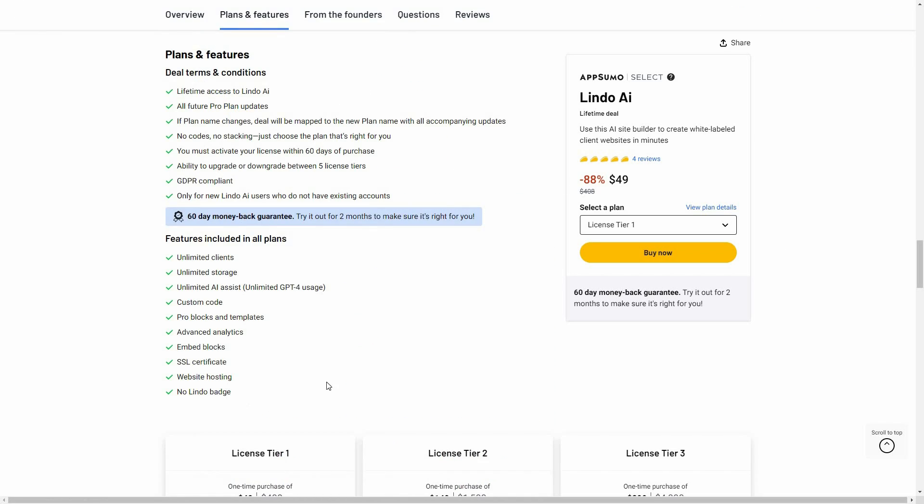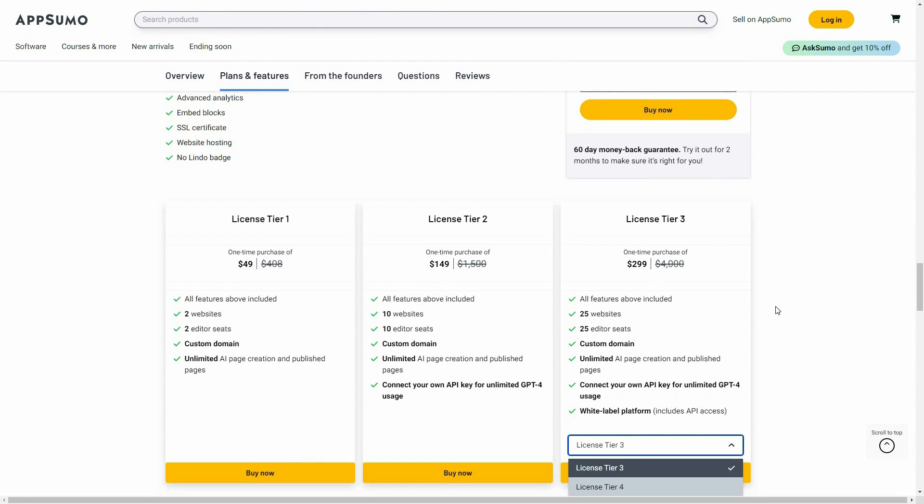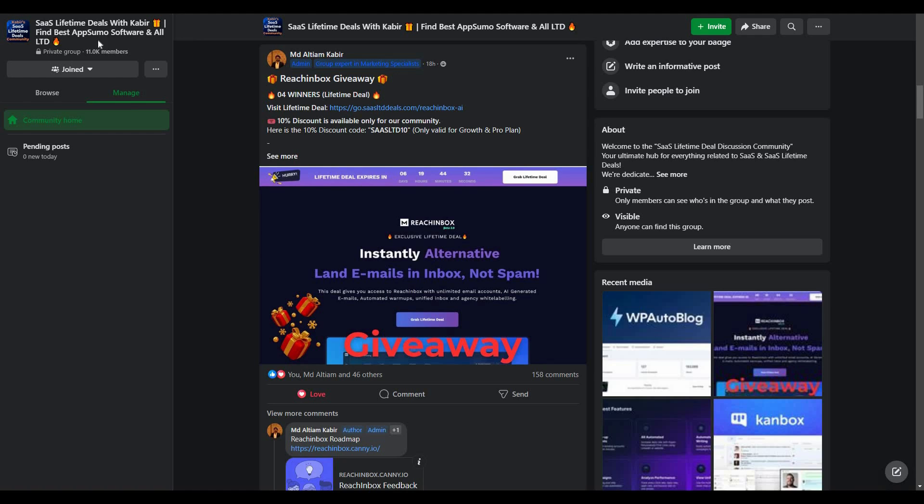If you want to buy from AppSumo, check the link in the description — you get all these features across the available tiers including Tier 4. If you're new to AppSumo you can get 10% off your first purchase: go to the link, enter your email in the pop-up, click Unlock My 10%, and you'll receive a link by email. This discount applies via AppSumo credits and is only for new customers. You can also join our SaaS discussion group on Facebook for the latest updates, discounts, and giveaways.